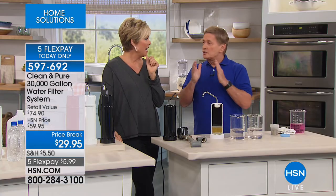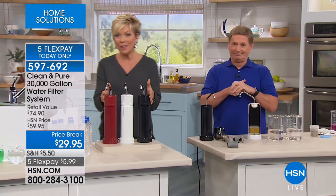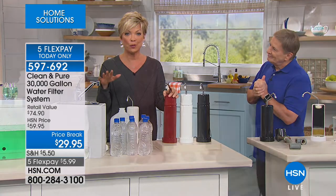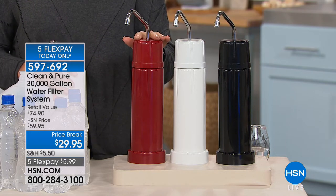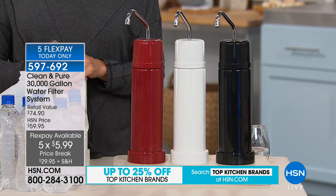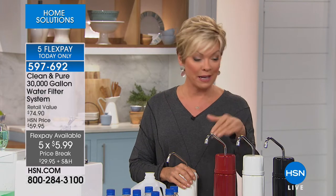It blows my mind every time we do this. That's 30,000 gallons over 30 years, and it's so super easy to use. Already almost 3,000 of these are gone — white is most popular, we also have black and red. It's $5.99 to get this delivered to your front door on flex pay, or send it to a son, daughter-in-law, or whoever you want to help save money and drink more water.